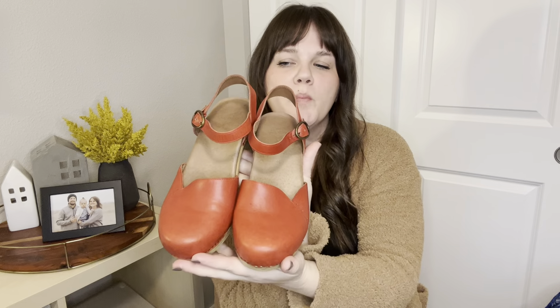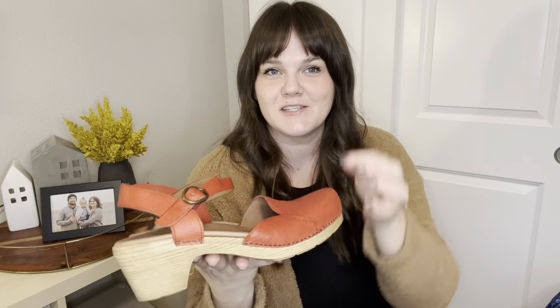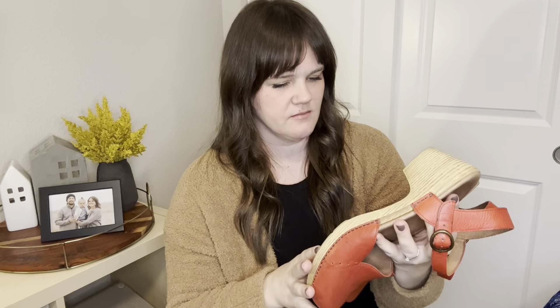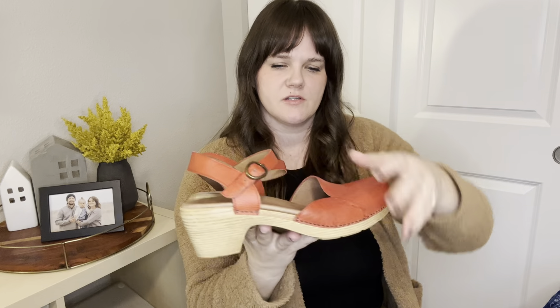Last for shoes are these Dansko clogs. They're so precious — I'm trying not to say 'so cute,' I have a problem — everything is so cute. These are a size 41 and in really good shape. They're listed for $60.